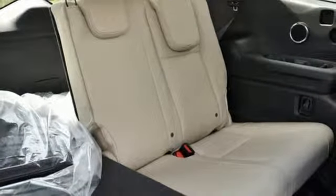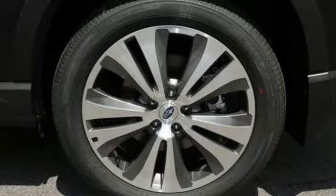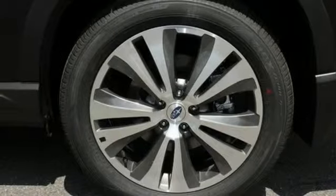Power heated mirrors. External memory control. Power sliding and tilting sunroof. Doors and push button start proximity key. And heated leather bucket seats.